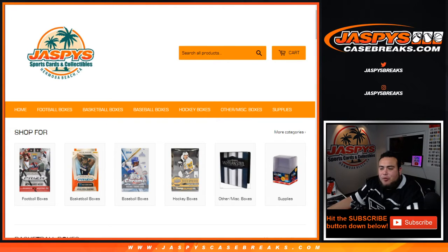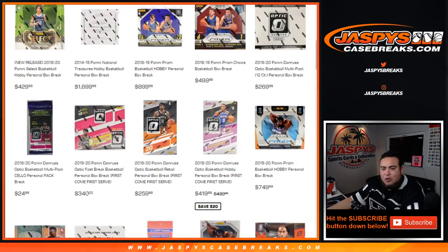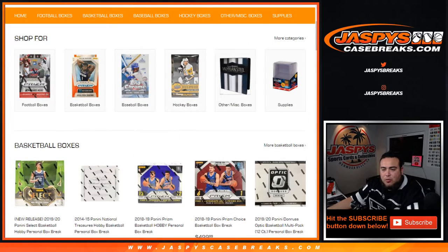What's up everybody, Jason from Jaspies.com doing some personal boxes on Jaspies Case Race YouTube stream. We stream here on Tuesday, Wednesday, Thursday with me and then Saturday with Teddy. So check out our stock. I will be restocking product and adding more quantities and personal boxes to the website tomorrow.